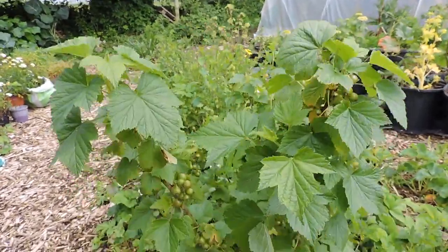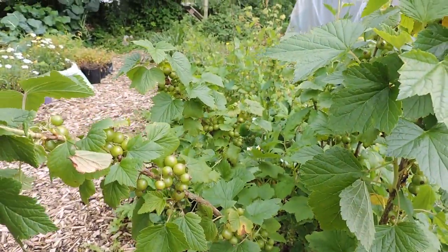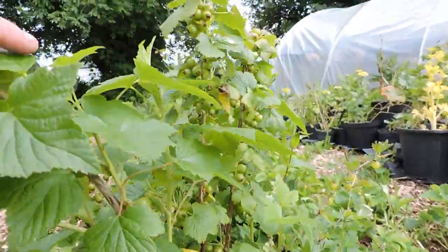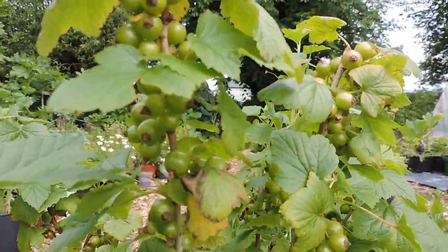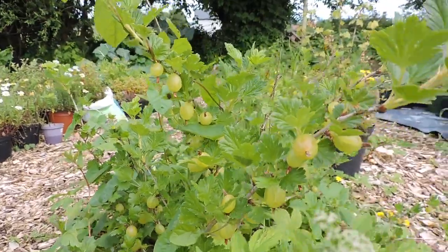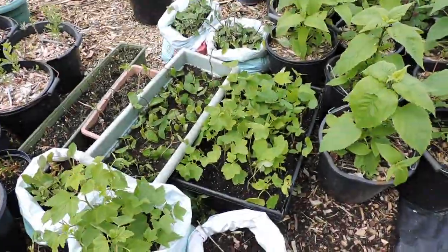Look at the abundance of blackcurrants here - this bush is only about one and a half years old now, it's been grown from a small cutting. Check it out - I didn't even see this yet. Amazing abundance of berries this year. A lot of the gooseberries have also got a lot of berries on them. And then onto the cuttings here.